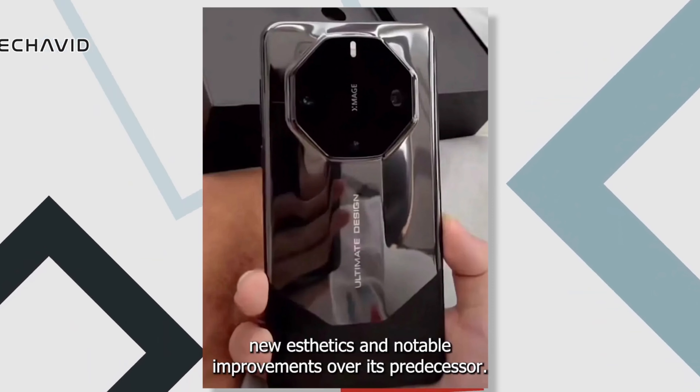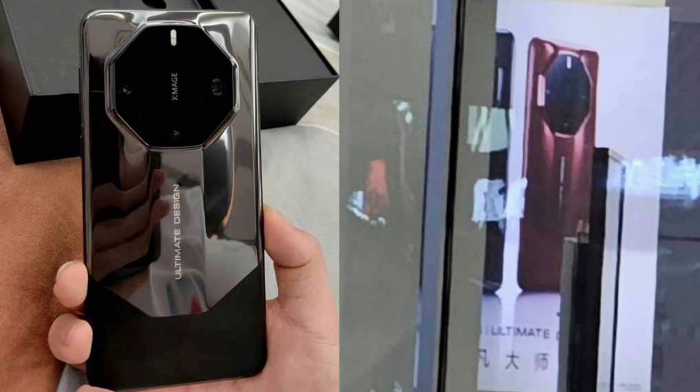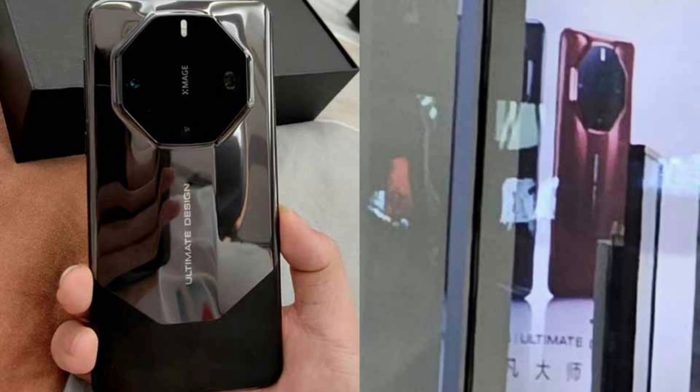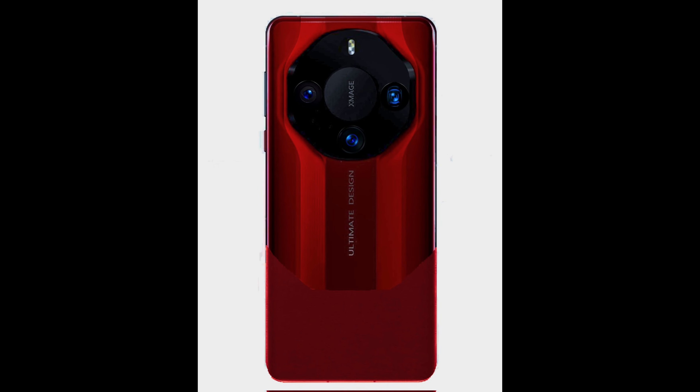However, the rest of the design is quite appealing to the eyes. In a separate photograph, a promotional photo of the Mate 60 Ultimate design is seen in a dark red color. The photo is not captured in high quality, but I found this online.